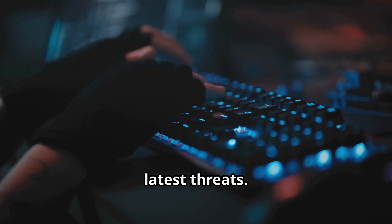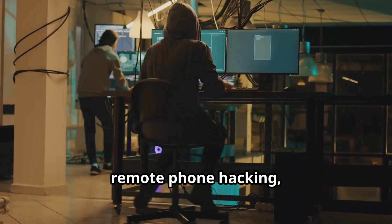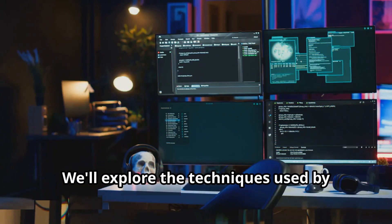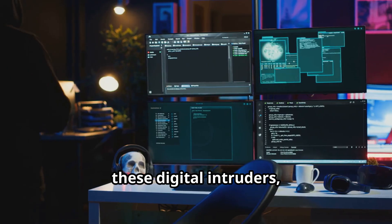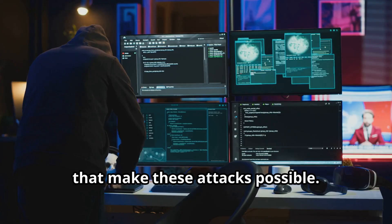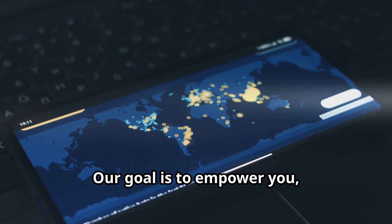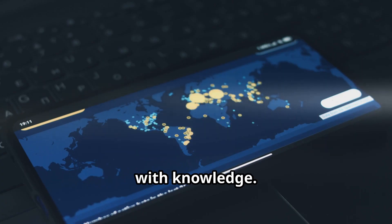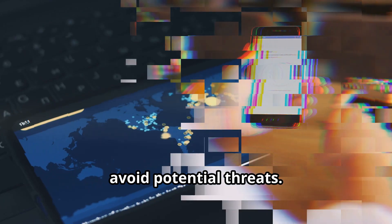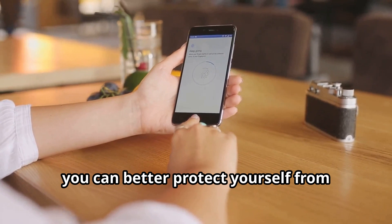It's crucial to stay informed about the latest threats. This essay delves into the world of remote phone hacking, exploring the dark corners of the internet where these criminals operate. We'll explore the techniques used by these digital intruders, shining a light on the vulnerabilities that make these attacks possible. From phishing scams to malware, we'll cover it all. Our goal is to empower you, the reader, with knowledge that can help you recognize and avoid potential threats. By understanding the methods used by hackers, you can better protect yourself from becoming a victim.